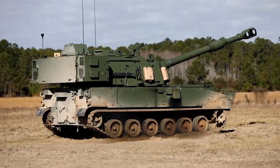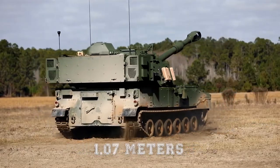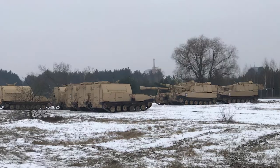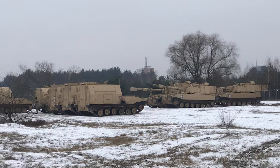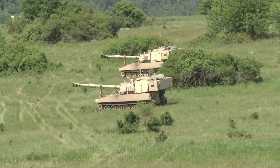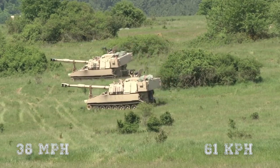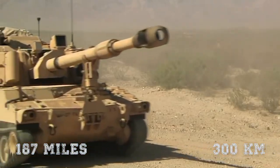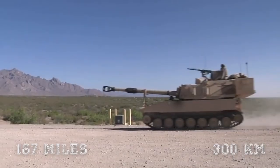The vehicle has a fuel storage capacity of 549 liters and a ground clearance of 0.4 meters. It can ford at a maximum depth of 1.07 meters and cross trenches with depths of 1.8 meters. The gradient and side slopes of the vehicle are 60% and 40% respectively, while the onboard speed is 38 miles per hour (61 kilometers per hour) and the cruising range is 187 miles (300 kilometers).